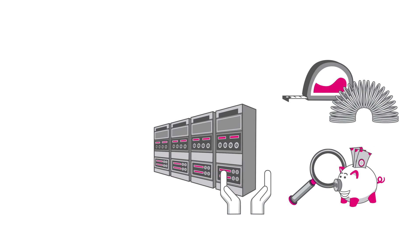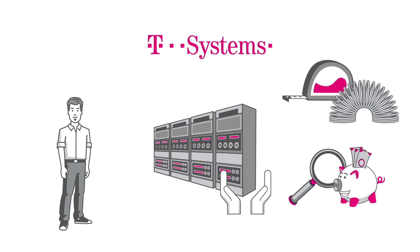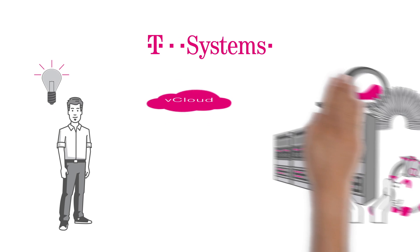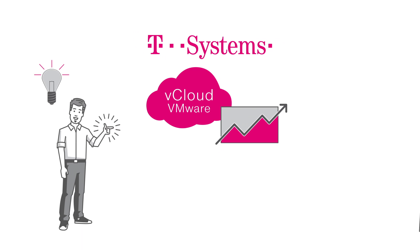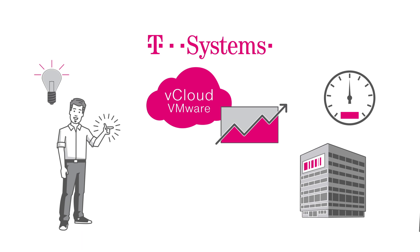That's a lot of requirements. But when Tom finds T-Systems, he quickly discovers the solution he needs. It's called vCloud, and it's based on VMware. In addition to an exclusively consumption-dependent basic version, T-Systems offers a committed model. That's perfect for him. The fixed resources portion is always available and is selected precisely to match the company's requirements.